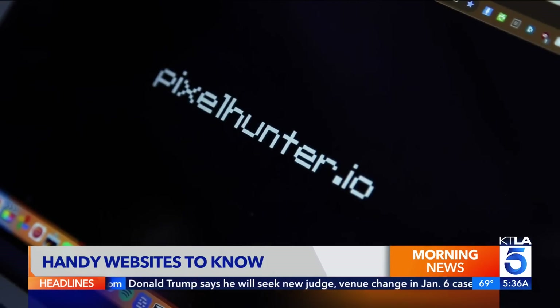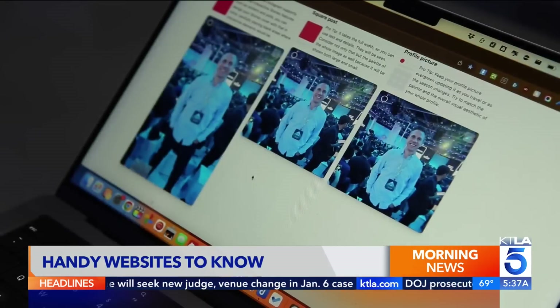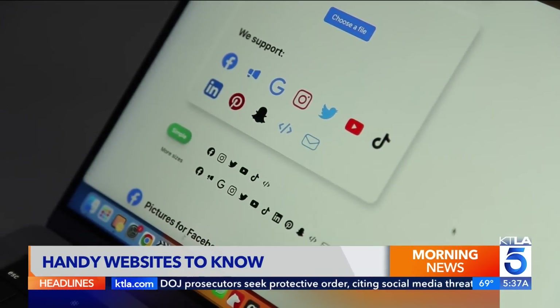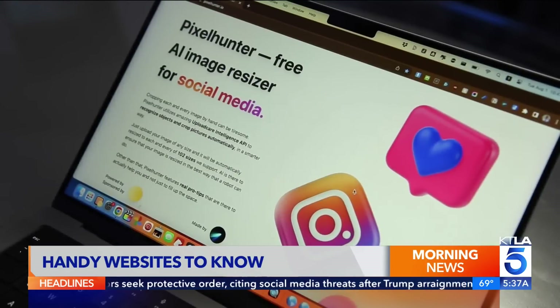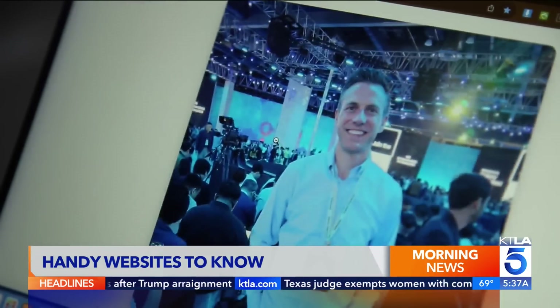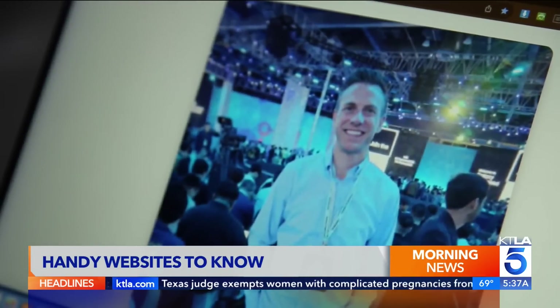Need to resize a picture so it looks perfect on a social media platform? Try pixelhunter.io. Drag and drop a photo and it's instantly resized for more than 100 services, including Instagram, Twitter, TikTok, YouTube, and more. AI ensures that the most important parts of your photo stay in the frame.